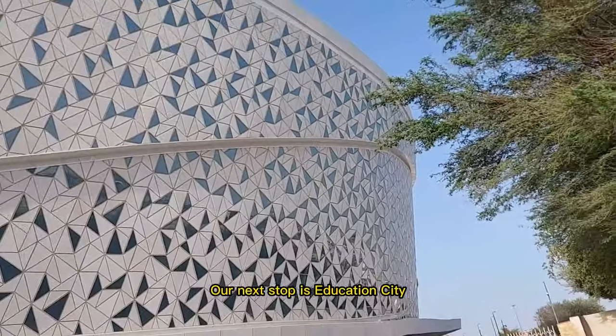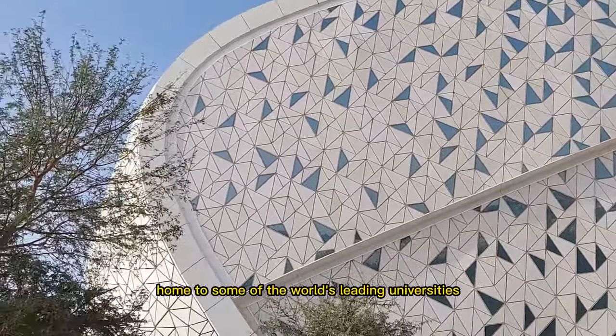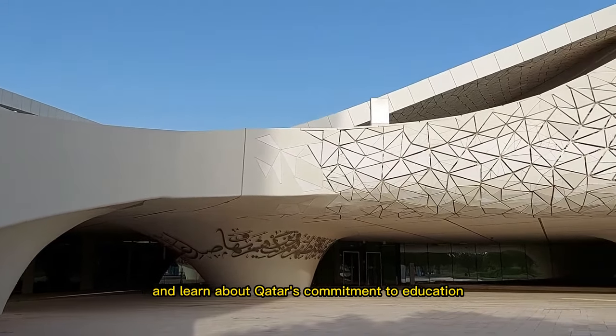Our next stop is Education City, a groundbreaking complex home to some of the world's leading universities and research institutions. Explore its impressive campuses and learn about Qatar's commitment to education.